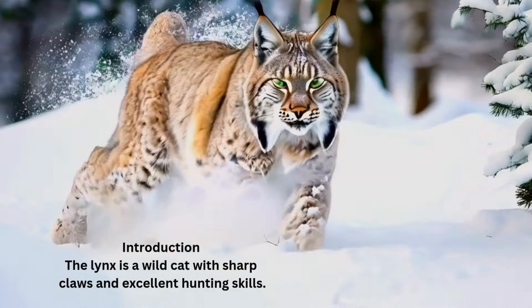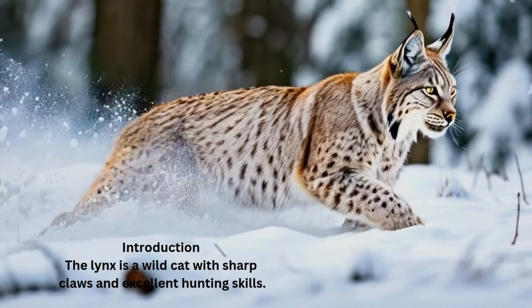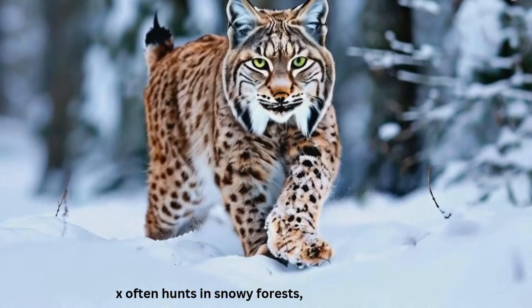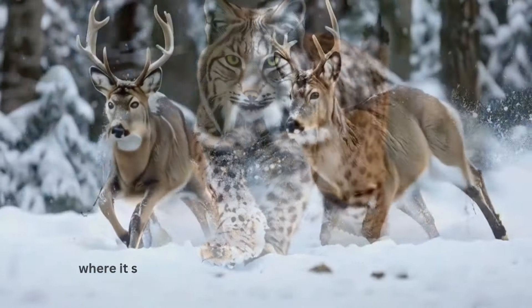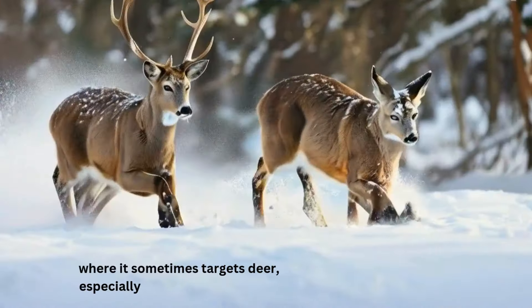Introduction. The lynx is a wild cat with sharp claws and excellent hunting skills. Known for its silent movements and sharp eyesight, the lynx often hunts in snowy forests where it sometimes targets deer, especially smaller or young ones.